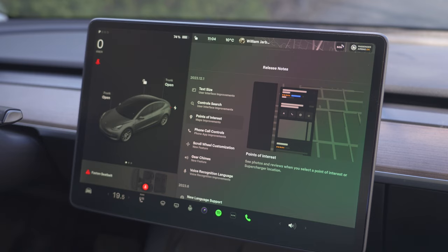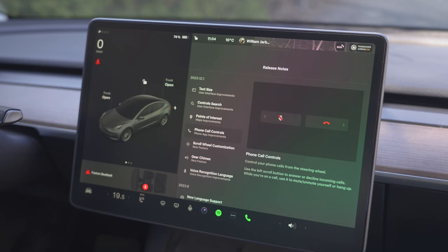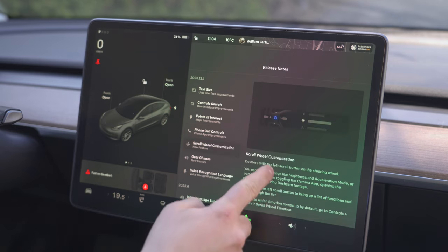Points of interest for supercharger locations — that's nice. You can see if there is a shop there, a bathroom. Phone call controls: you can now control phone calls from the steering wheel. That's awesome and a much needed feature. I like to take calls while driving, so this is a very nice addition. You can take the call or decline the call from the steering wheel.